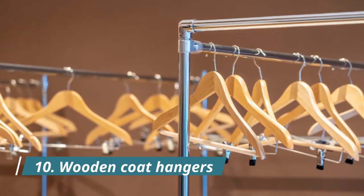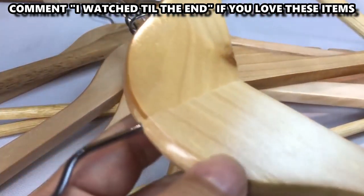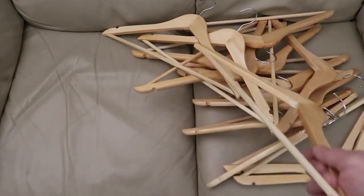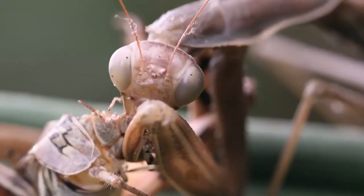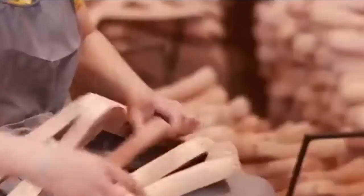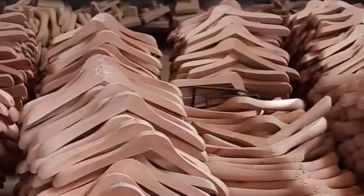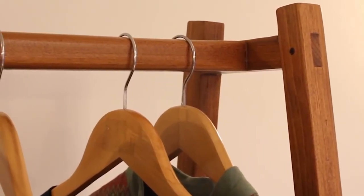Number 10: Wooden Coat Hangers. You might think that wooden coat hangers are simply a fancier version of plastic or wire ones, but they actually have a unique purpose. They're made from cedar wood, which is known to repel bugs and moths, not to mention its refreshing scent and durability. These hangers are perfect for heavy clothing susceptible to damage from insects, such as coats, jackets, or dresses — especially those made from wool.